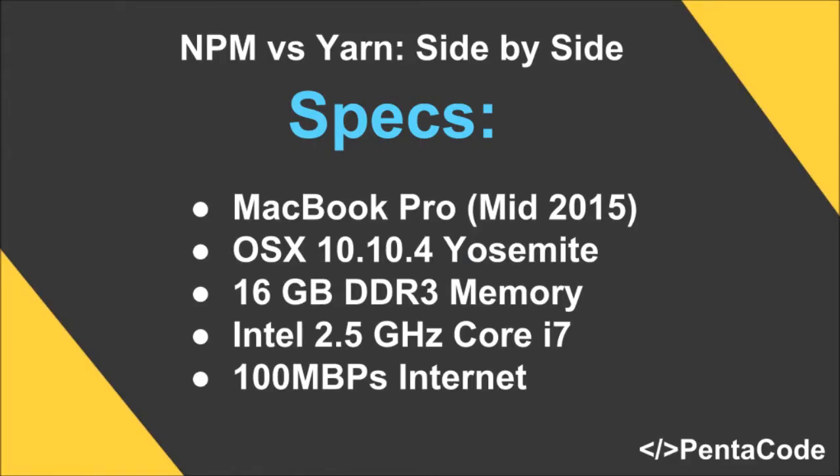Hey guys, I'm sure you've all heard of the new Yarn Package Manager from Facebook, and recently it's been gaining a lot of noise around the community. So I wanted to do a video to demonstrate Yarn's power versus NPM side by side.